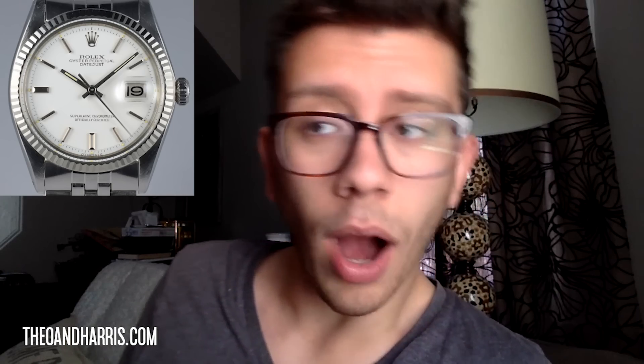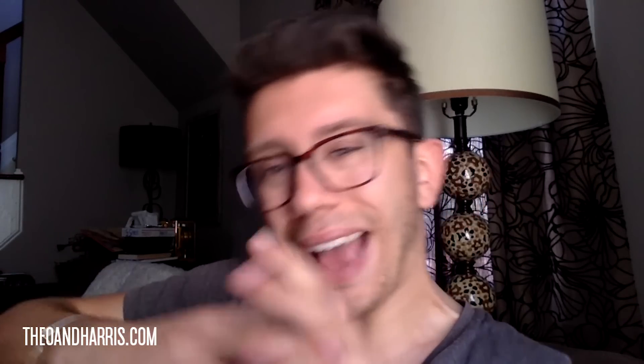Thank you for asking and for watching. Datejust — and I'll tell you why. If you are a first-time luxury buyer and not necessarily a watch enthusiast, and you're only going to buy one watch kind of forever, I think you're going to want versatility — a watch that really maximizes its potential in your wardrobe and in your life.